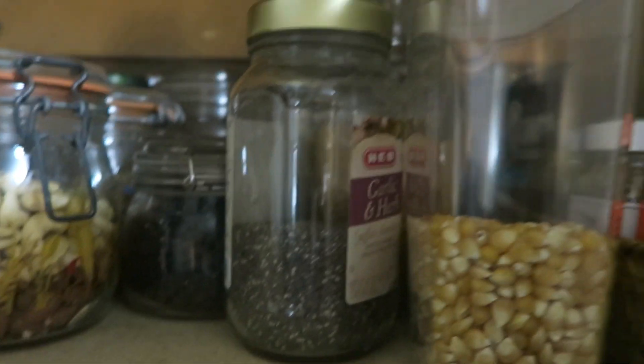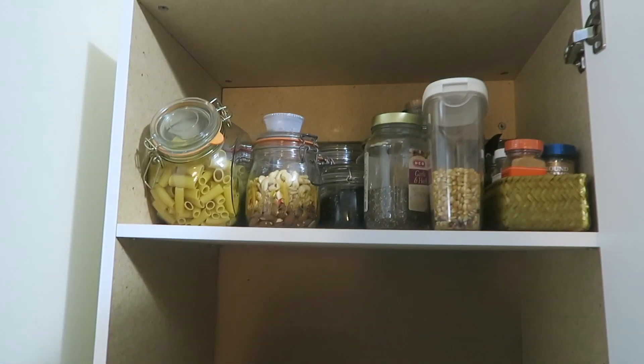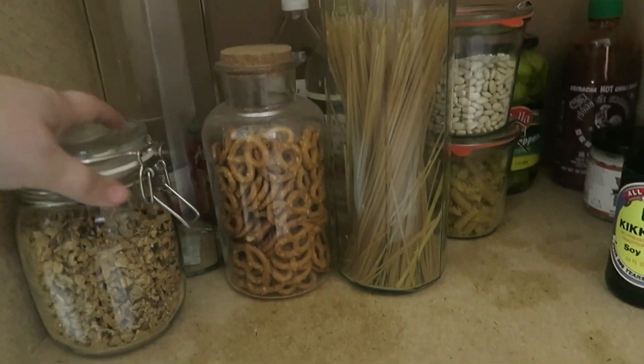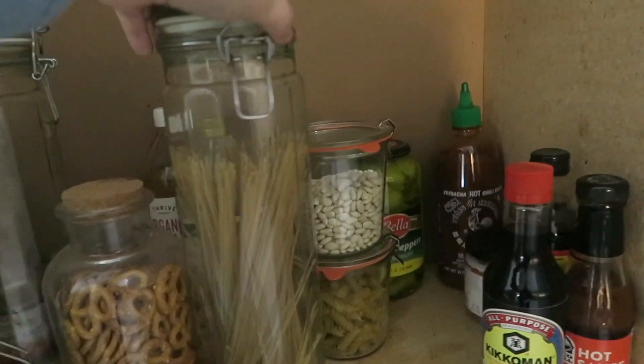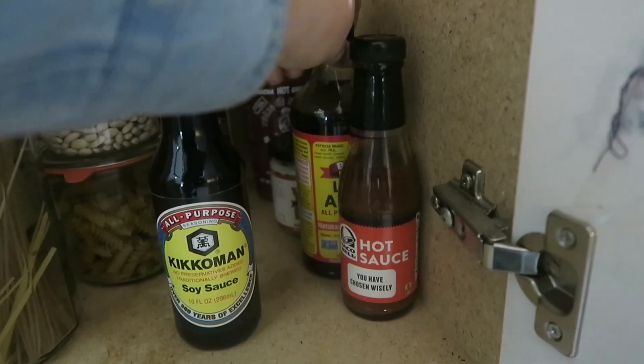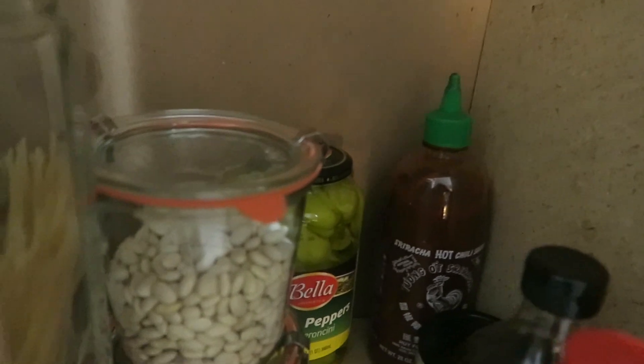I put all these spices into this little container, which is so cool — it came in super handy and I'm going to have to get more of those. On the next shelf we have more bulk items like granola, spaghetti, more beans, and then spices, sauces, and things like that.